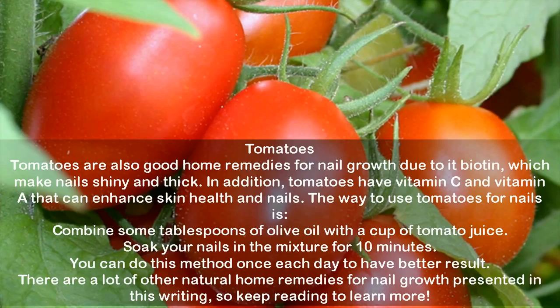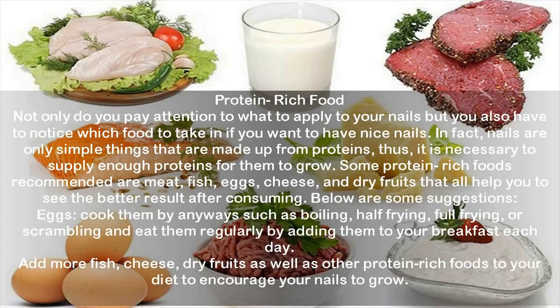Protein-rich food: Not only do you need to pay attention to what to apply to your nails, but you also have to notice which foods to consume. Nails are made up of proteins, so it is necessary to supply enough protein for them to grow. Some protein-rich foods recommended are meat, fish, eggs, cheese, and dry fruits. You can eat eggs cooked in any way — boiled, half-fried, full-fried, or scrambled — adding them to your breakfast each day. Also add fish, cheese, dry fruits, and other protein-rich foods to your diet.